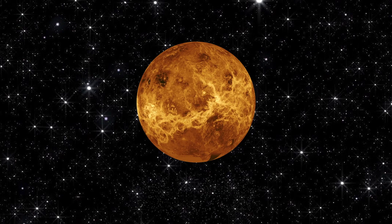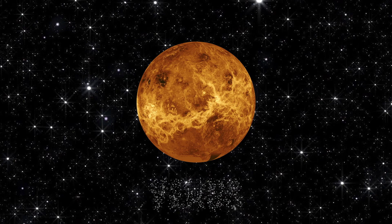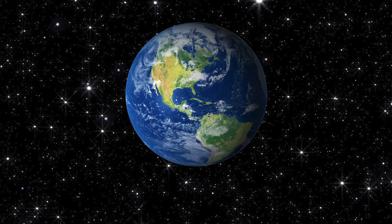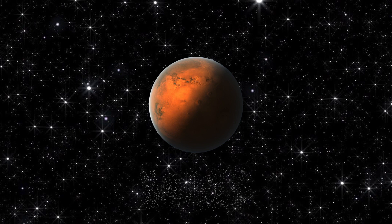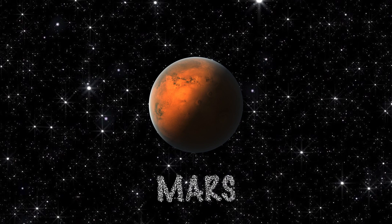How about this planet? Venus. Well done. How about this planet? Earth. Very good. How about this one? Mars. Great.